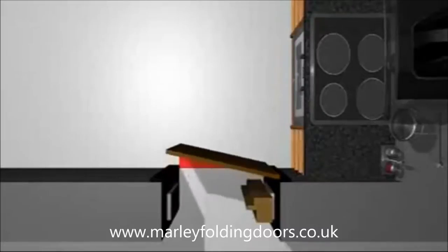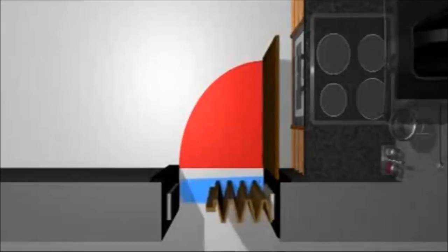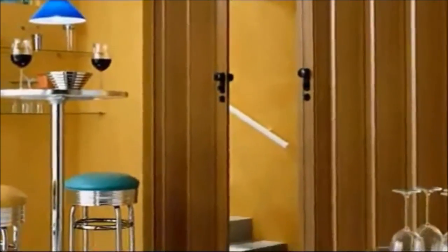Gain a few cubic meters in your living area, as the pivoting range of a conventional door is no longer necessary. Marley offers a large selection of folding doors in various decors — with glass panels or without, and some are even expandable through additional lamella. Even individual made-to-measure is possible.